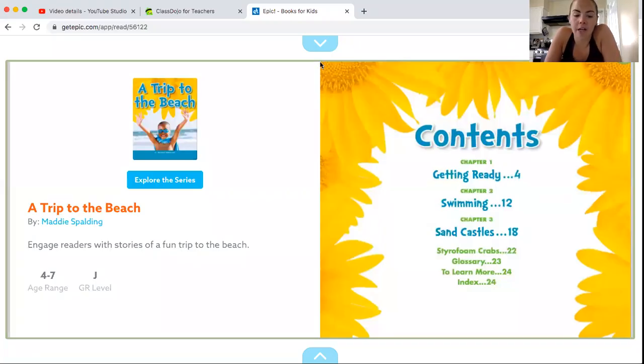Hey guys, all right, here is our read aloud for today. It's inspired by going to the beach, something I hope we all will be able to do soon. So the book is called A Trip to the Beach.